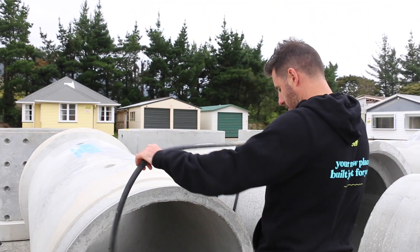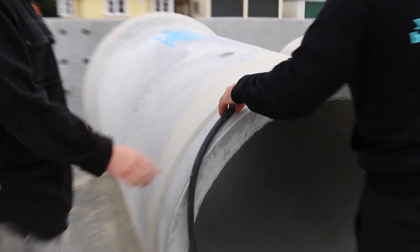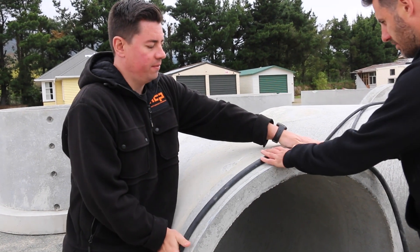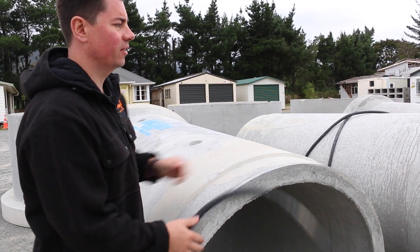So it comes with a giant O-ring right here — that'll sit here. And then when the pipe goes in, it gets rolled to here and then it seals.